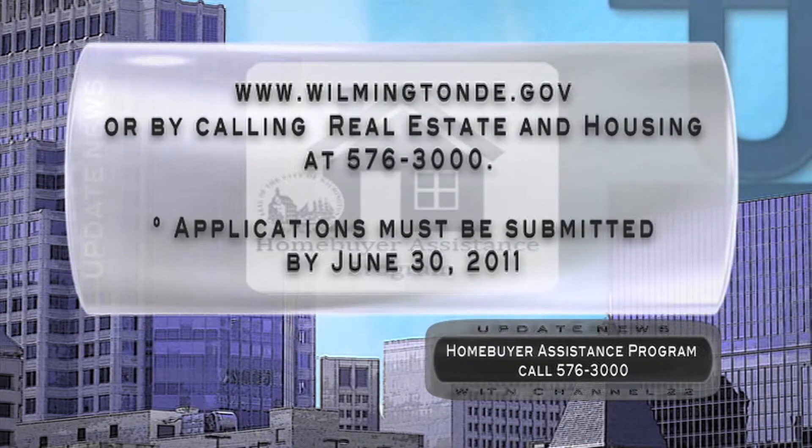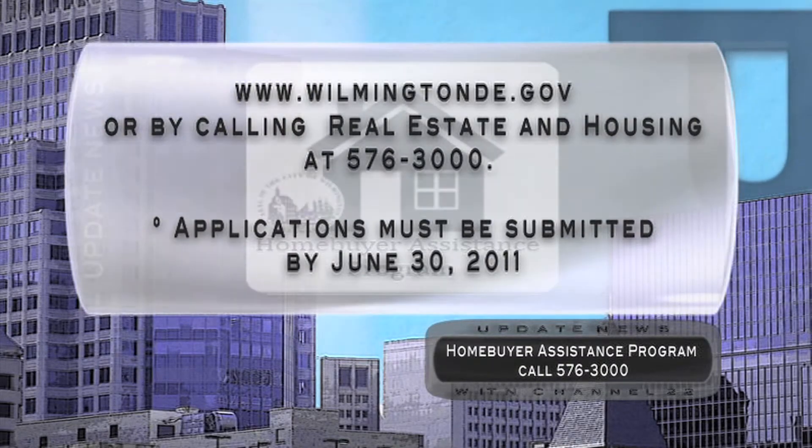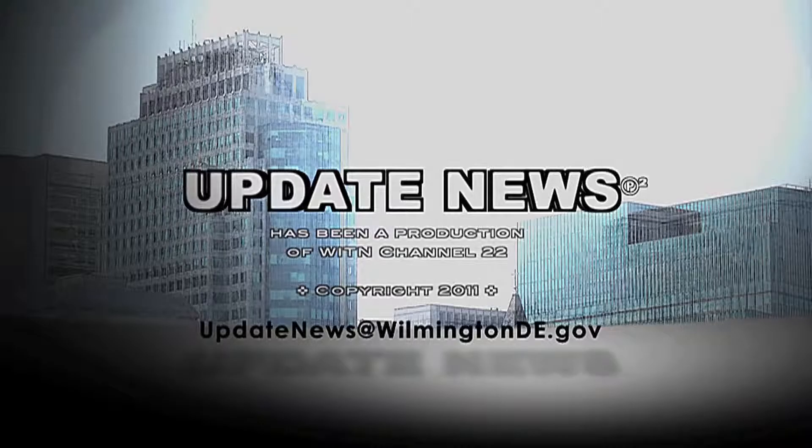More details can be found online or by calling the City of Wilmington's Department of Real Estate and Housing at 576-3000. Applications must be submitted by June 30, 2011. This is Update News.